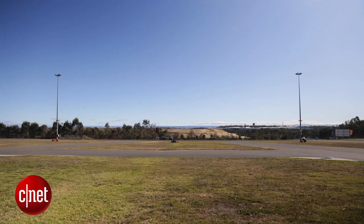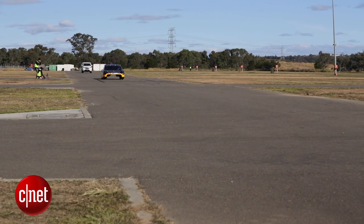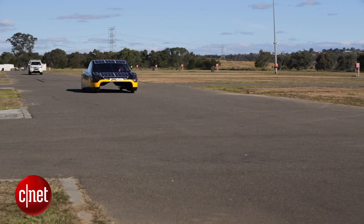The University of New South Wales Sunswift team is Australia's leading solar racing team. They're going for a new world record of the highest average speed over 500 kilometres. For this race, they won't be switching on the solar panels — it will just be an energy race based on a battery charge.